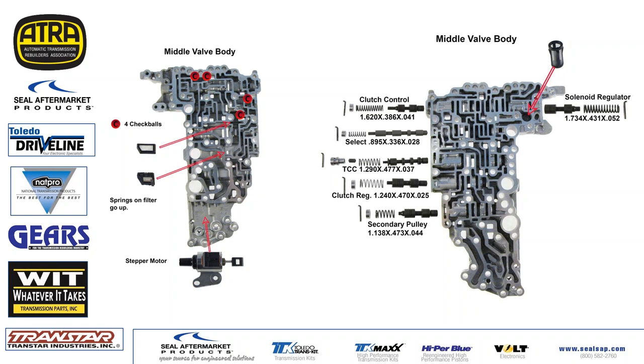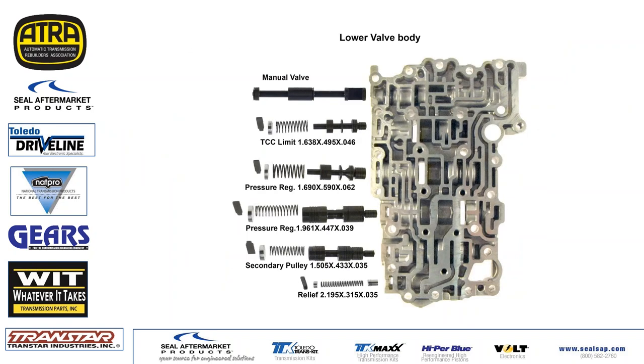Here's the lower valve body. The manual valve is in the lower valve body. There's a TCC limit valve that showed some wear in the bore — I vacuum tested it at about 18 inches of vacuum on the small end and would have reused it. The primary pressure and secondary pulley valves didn't show any wear on this particular valve body, though I have heard of wear areas there — definitely check those.